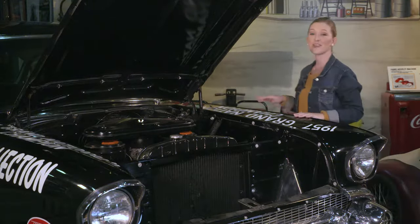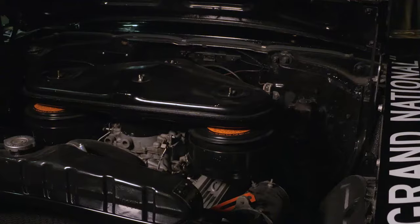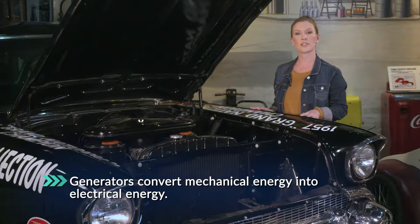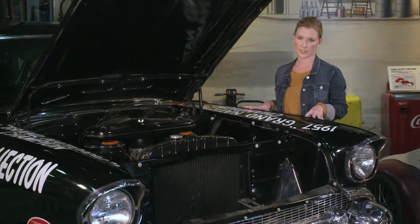You may not have known, but generators and motors are not the same thing. We're going to use this vintage car to help explain the difference. Let's look under the hood. We're first of all interested in the generator, which is right here. It takes mechanical energy from the engine and turns it into electricity to run the lights, wipers, and all the electrical systems in the car.